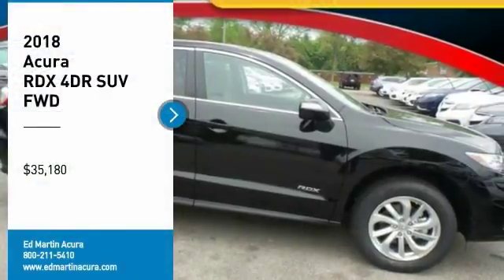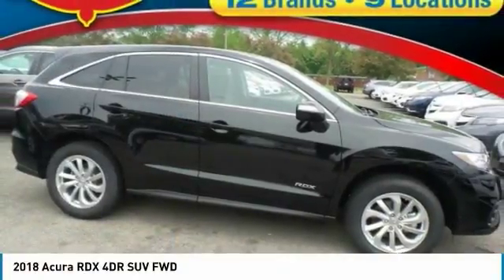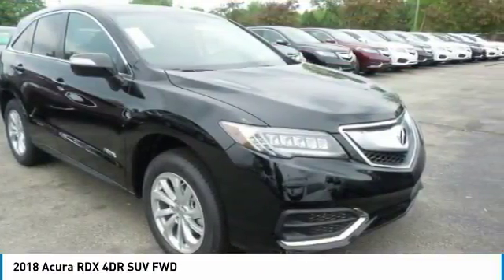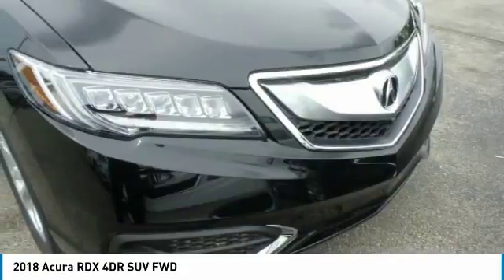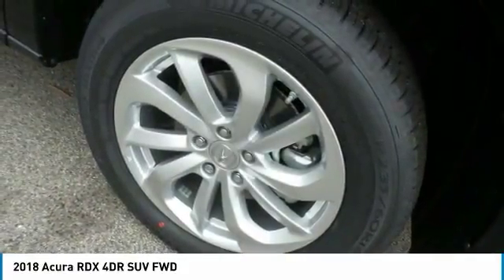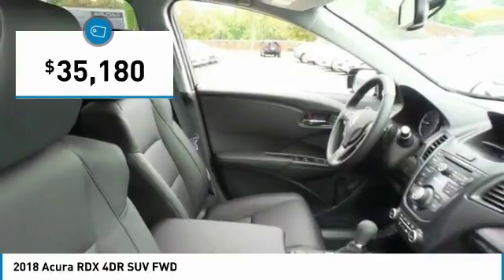Take a ride in the 2018 RDX. Viewed as Acura's answer to BMW's sporty X3, the RDX offers a stylish interior, plenty of sport, and a nice amount of utility — and is priced below $40,000.